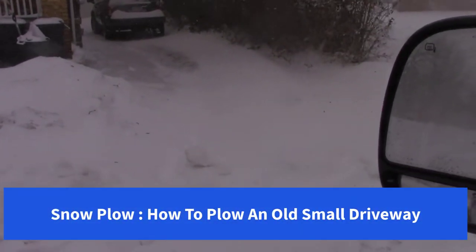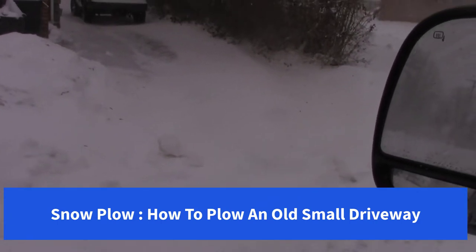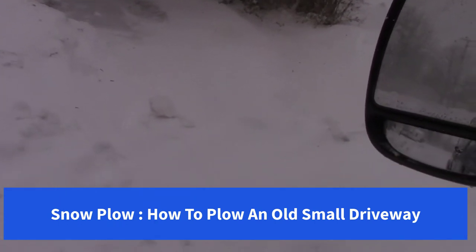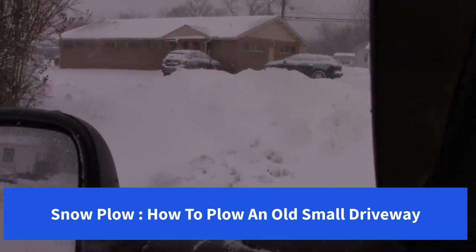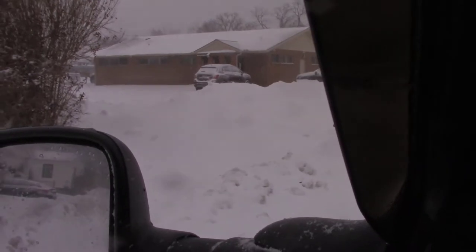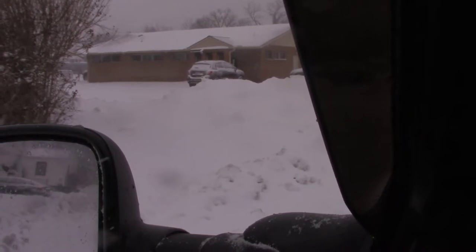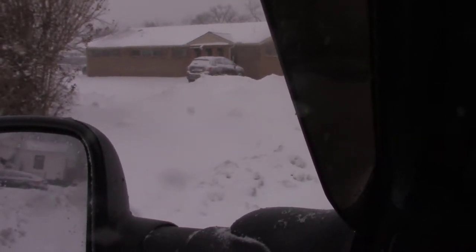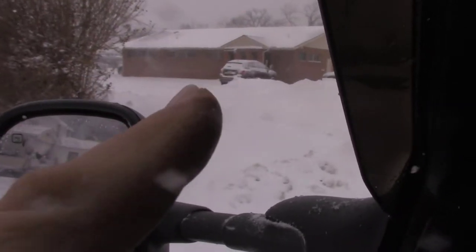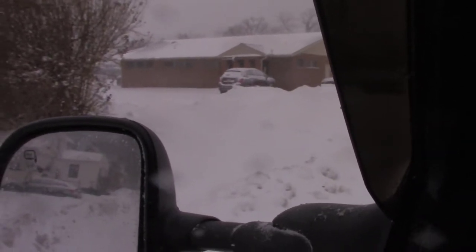I got a driveway here. We'll go through it step by step. This one's not that bad. The city didn't push that much in there, and that was because up there I had pushed it up. So when the city plow came by, they don't push it back in the driveway. So that's a doctor's office there, and they pile up snow here, so they don't care if I push some more in there.